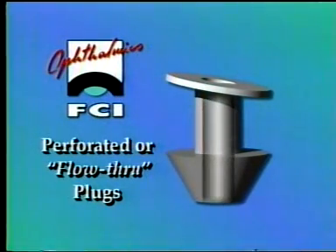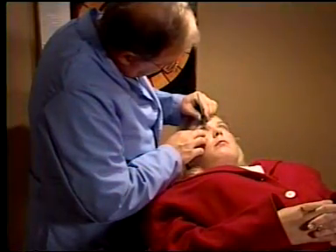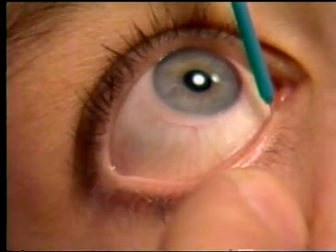FCI also offers an exclusive perforated, or flow-through, plug for punctal stenosis. These plugs have a 0.6 millimeter opening through the entire plug, which allows unobstructed tear flow through a stenosed punctum. Finding a better way — that's what it takes to be a leader in the field of ophthalmology.